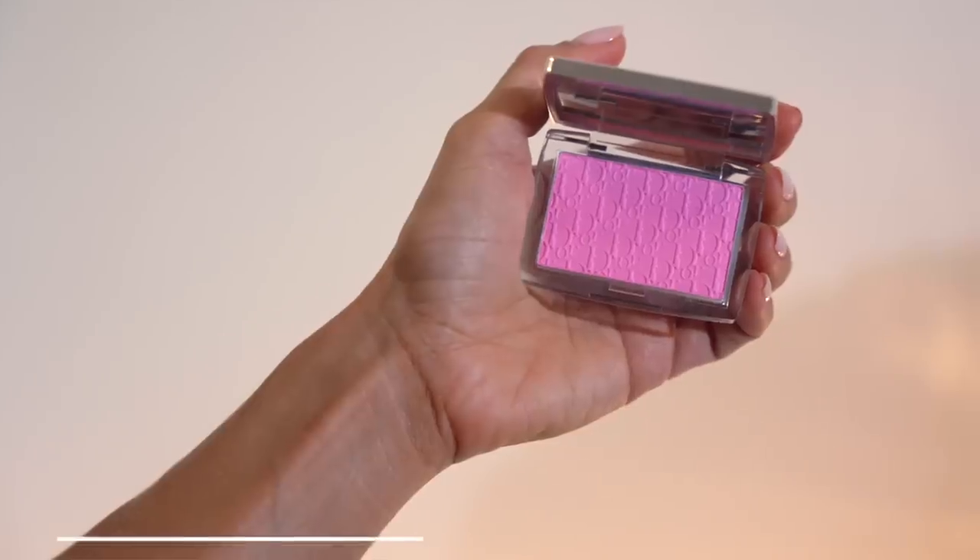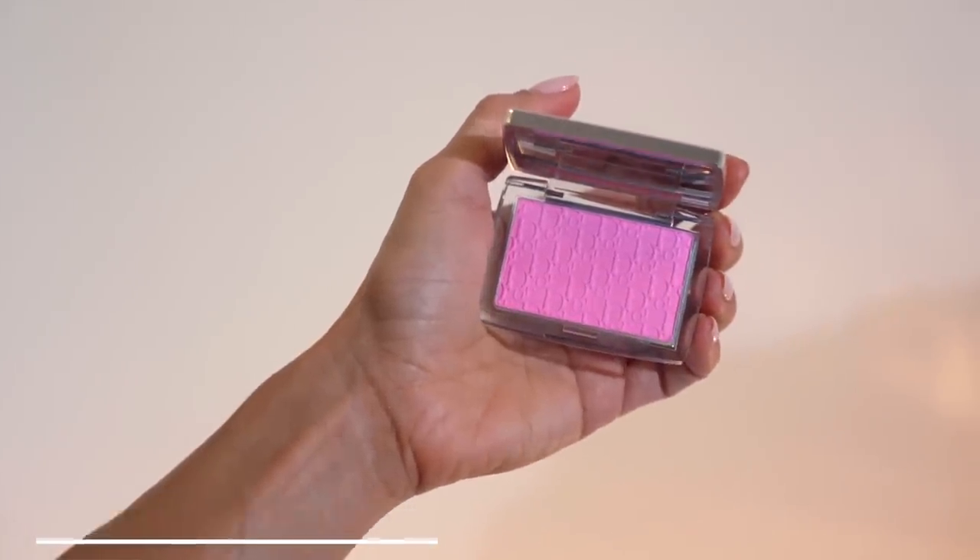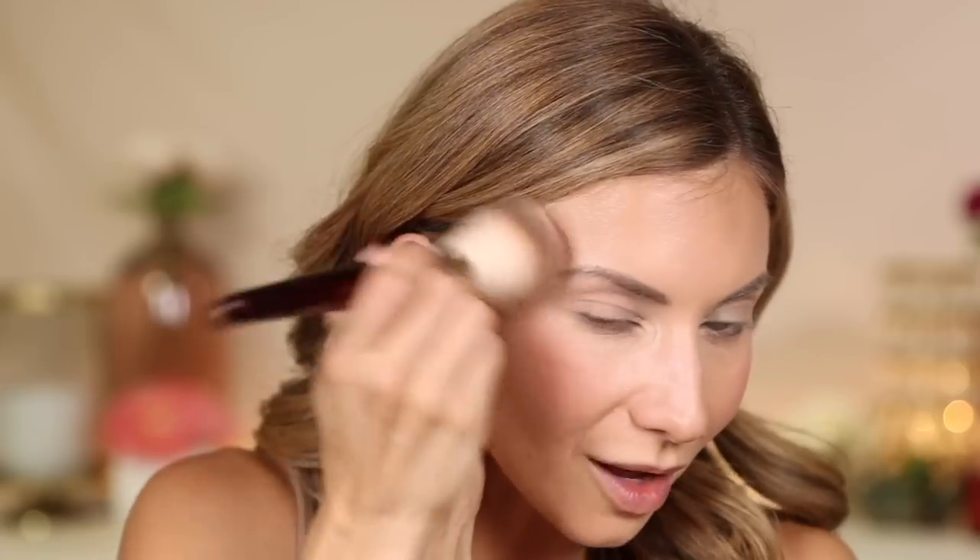Next, let's pop on a little blush. This is the Dior Rosy Glow blush — Pink Glow. Honestly, this isn't a color I'd normally be drawn to. It looks really bright and bubble gummy, and I like more peachy, softer hues. But everyone loves this, so we're going to try it. I'm using the BK Beauty 103 — a big fluffy brush that's going to apply it light and sheer. It's definitely more pinky than I normally wear, but it's sheer enough that it looks pretty and flushed. You can build it up or keep it softer.